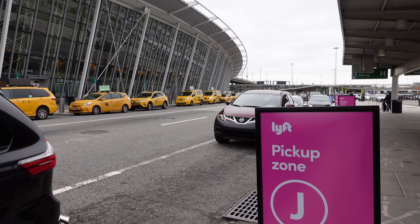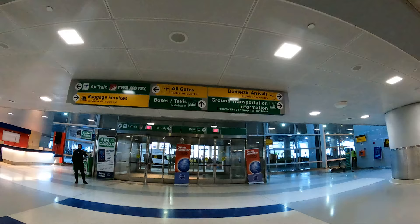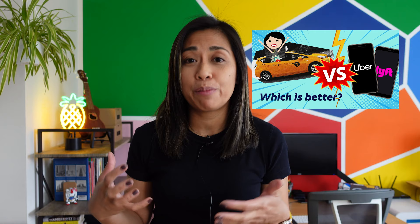At the airport there are designated areas for rideshare pickup, visible on the Lyft and Uber apps. Some terminals will have signs directing you to the pickup area; others will not, but rideshare is available — just refer to the app. For a trip from JFK to Manhattan, a yellow taxi might actually be cheaper than a Lyft or Uber because the taxi has a flat rate whereas rideshares do not. It's worth checking prices, especially during rush hour when prices are surging. I have a video that answers when it's better to take a taxi versus a Lyft or Uber.